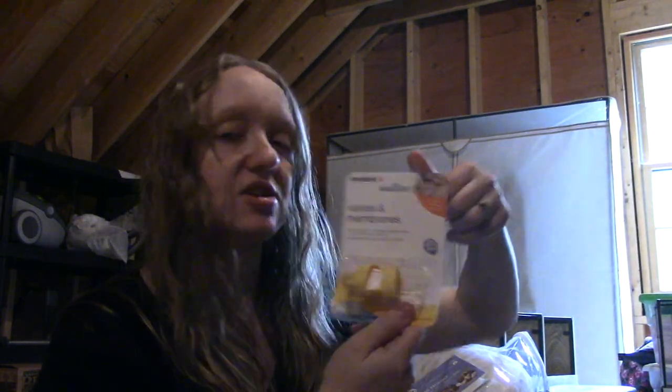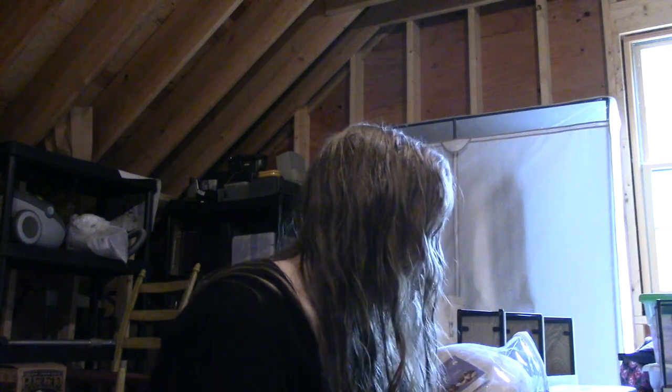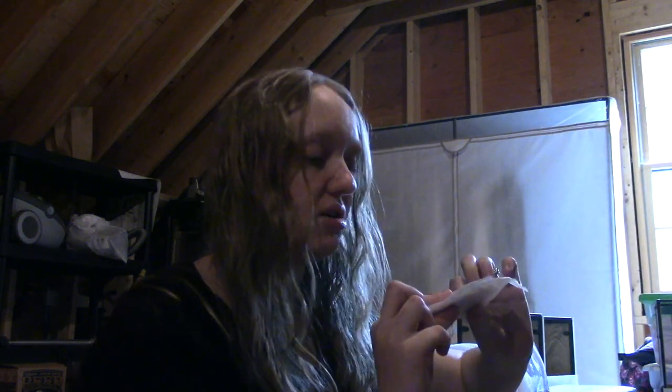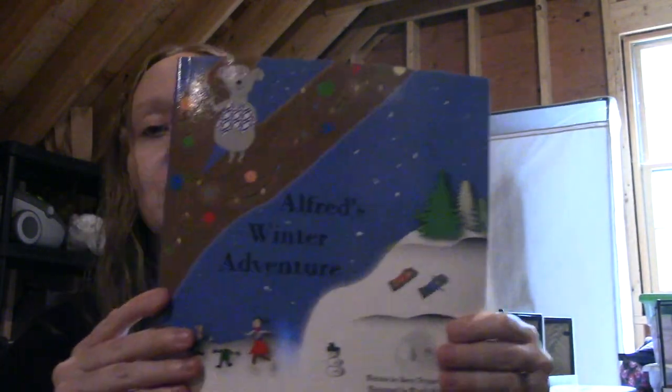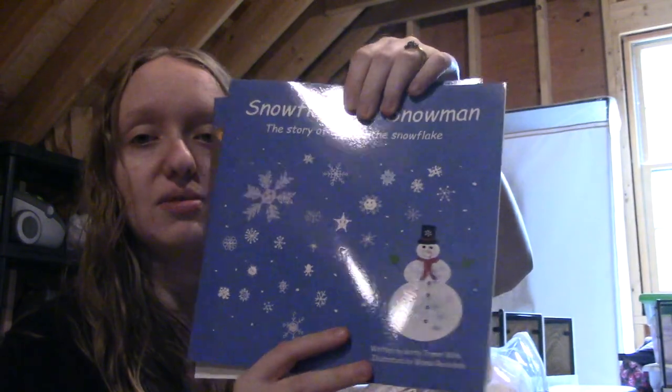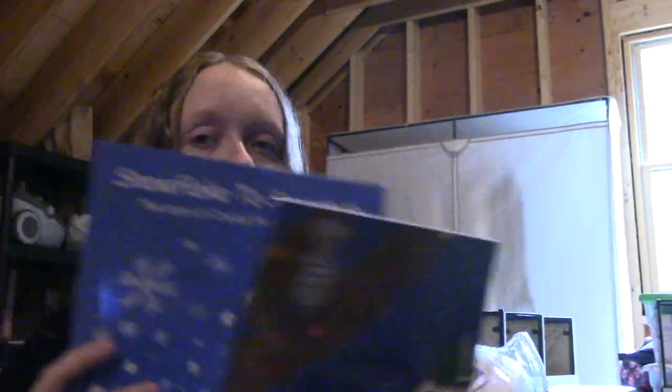We have some extra valves and membranes for the breast pump, which I will show you once I get to it. There's a whole bunch of nipple pads — a ton of them in here. We also have a couple of children's books. One is called Alfred's Winter Adventure, and the other is called Snowflake to Snowman: The Story of Crystal the Snowflake. These books were given to me by a friend I dance with — she writes them and her sister illustrates them, and they make them for their grandkids every year. She gave a couple to me, which I thought was really kind of her.